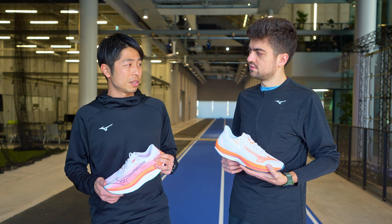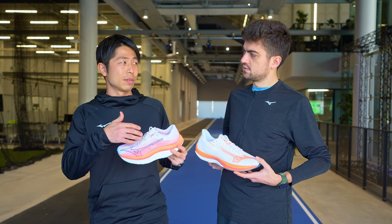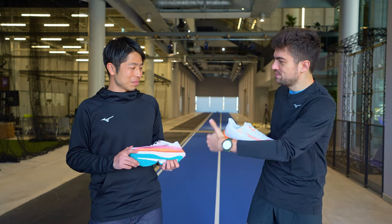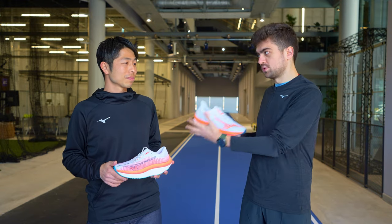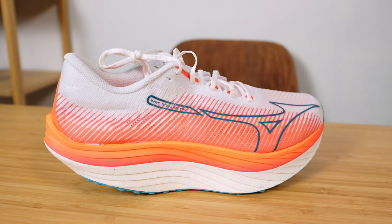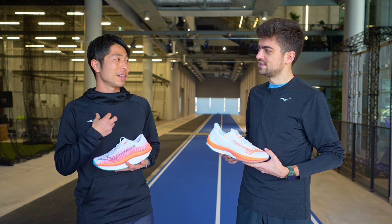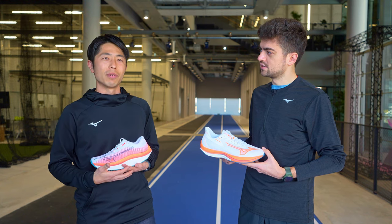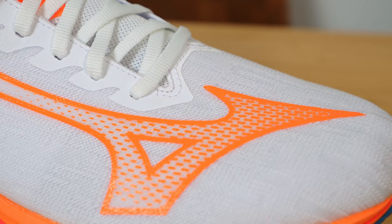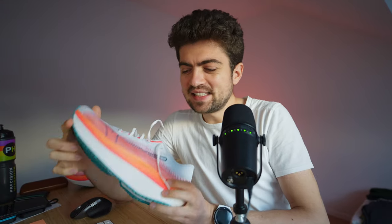In testing we found we can save calf muscle energy so runners can use that saved energy for their final sprint in the race. In the Wave family you have the Sonic, the Flash in between, and then the Pro. How would you use the shoes yourself? For myself I actually love the Pro much more than the other two. For speed training days I use the Flash — it has very good responsiveness. The Sonic is good for easy days; very soft feeling, good for easy running.